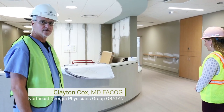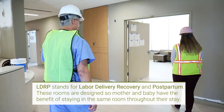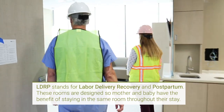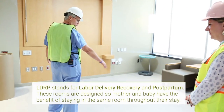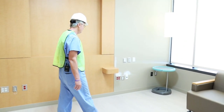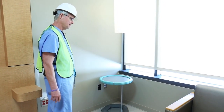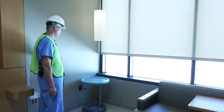We're going to take a look first at one of the 10 LDRPs. A lot of progress has been made in the last few weeks, though there's still a ways to go. It's a very large, spacious room. The labor bed will be right here in this area, and over here we've got some neat features for the room.